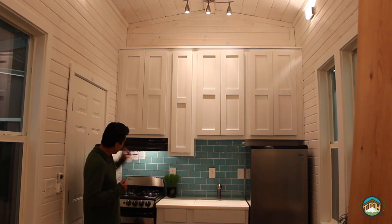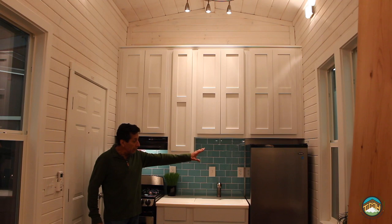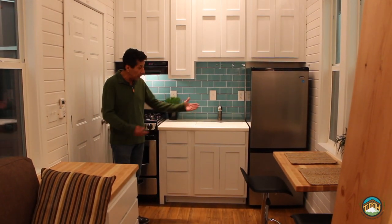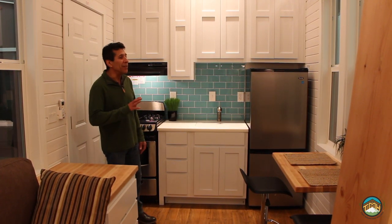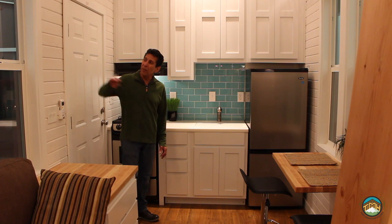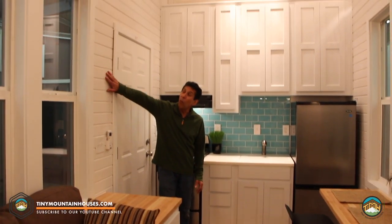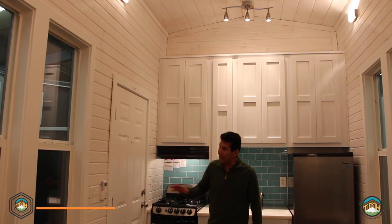54-inch overhead cabinets were added into this build as an option. The range hood vents to the outside. We added a 9.1 bottom-freezer stainless steel refrigerator to this particular build — the standard is the under-counter 3.1. One of the other things we did is the Italian groove pine with a white wash finish. I think it turned out just fantastic.